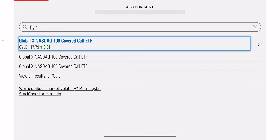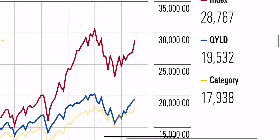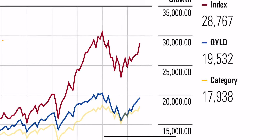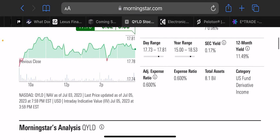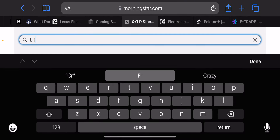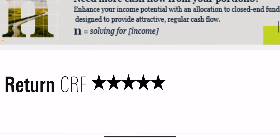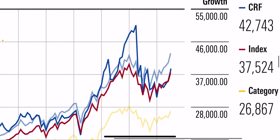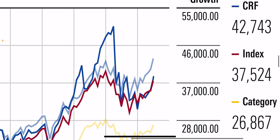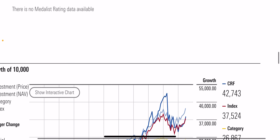QYLD is a NASDAQ 100 covered call ETF — a three-star fund — but QYLD underperformed the indexes; it only made $20,000 in the last 10 years. The index made $30,000. And Cornerstone — CRF — which also tracks the NASDAQ, is a five-star fund that beat all the indexes. On the Morningstar chart, CRF's blue line represents $50,000, so it beat all the indexes.